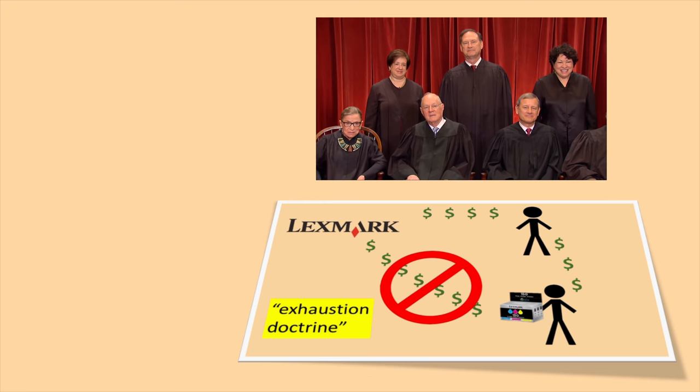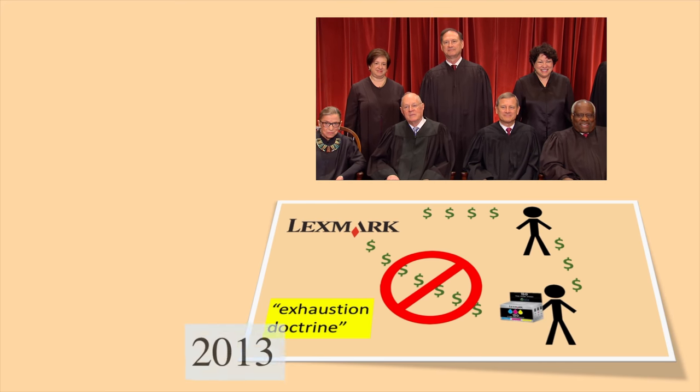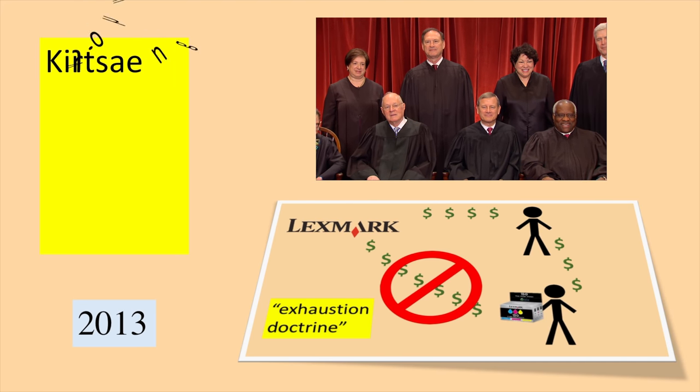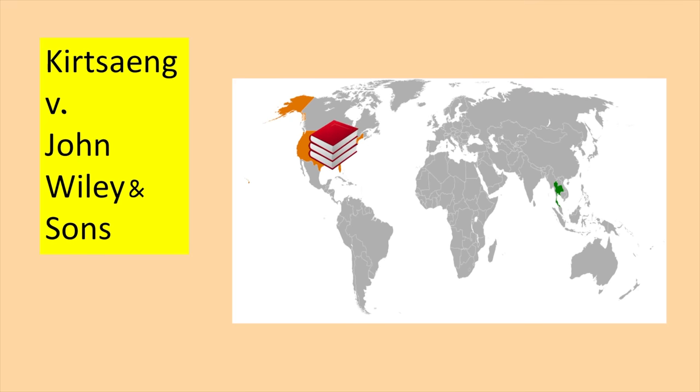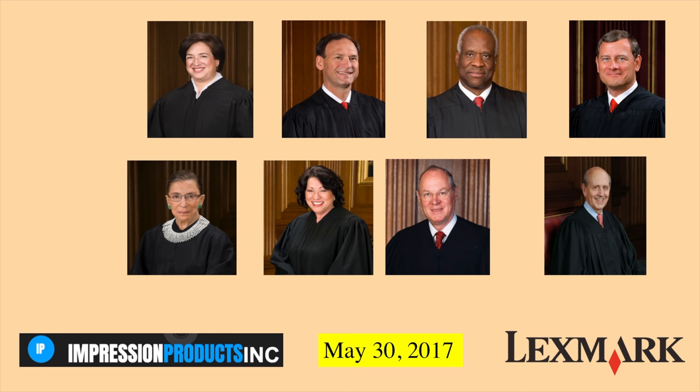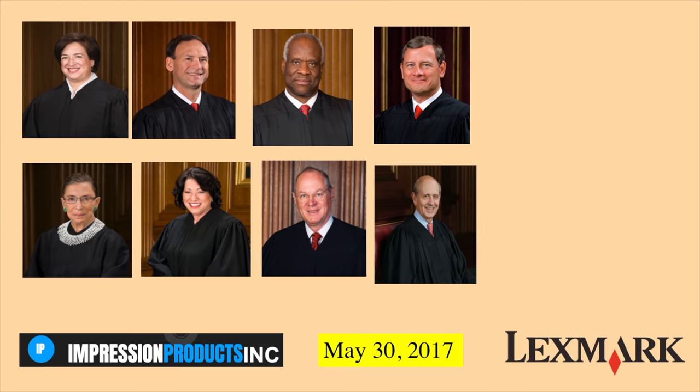In addition to looking at the exhaustion doctrine, the Court revisited a 2013 case called Kirtsaeng v. John Wiley & Sons, in which the Court said the exhaustion doctrine did apply to patents made in other countries. Impression was hoping that would help their case. On May 30, 2017, the Court announced its decision — it sided with Impression Products.